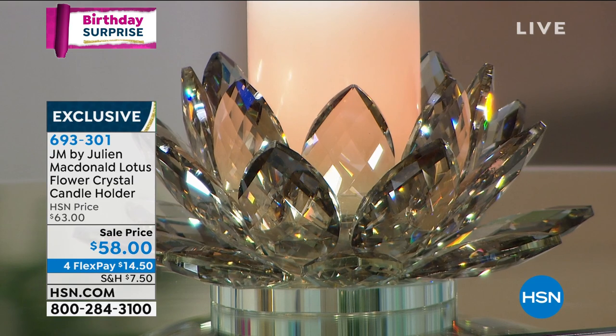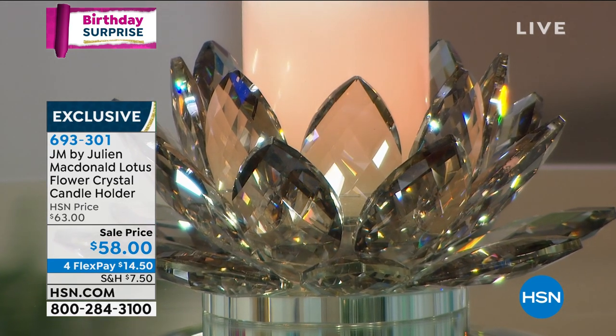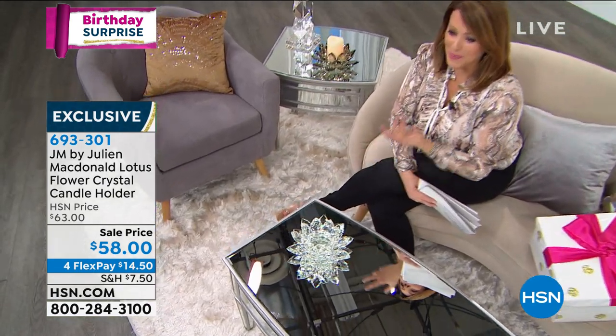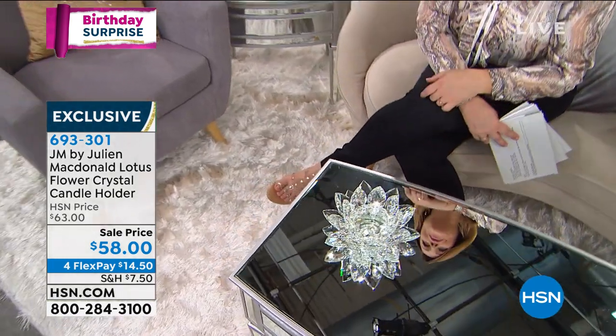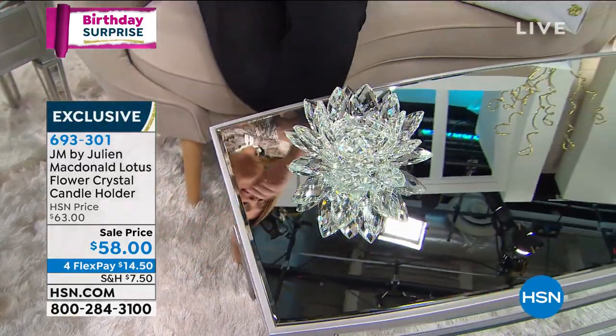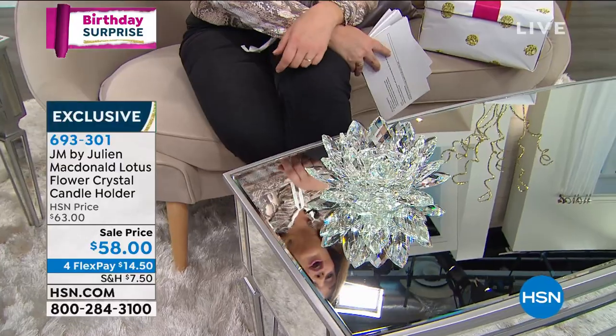Each and every one of those crystal petals is really reminiscent of a genuine lotus. That flower couldn't be more symbolic — literally growing from the mud and rising from the mud every single day. So think about yourself, if you've been through anything this past year, like all of us — it's been quite an uncertain time.